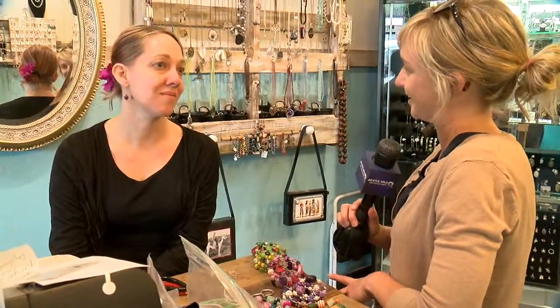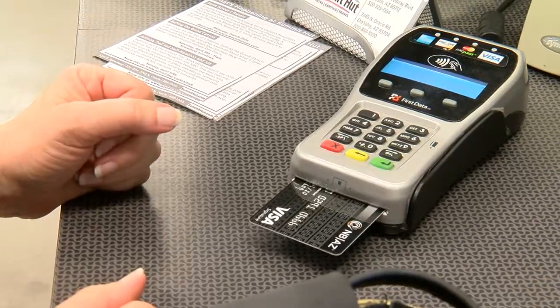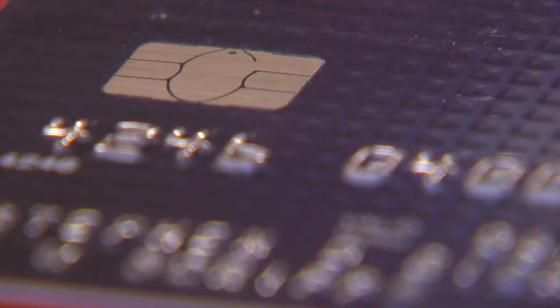So are you kind of looking forward to getting the upgrade? Absolutely I am. And this store isn't alone. A recent survey by management consulting company The Straw Hecker Group found that less than half of U.S. merchants have upgraded to the new EMV systems since that October 1st deadline last year.